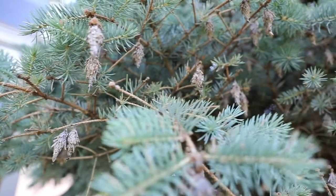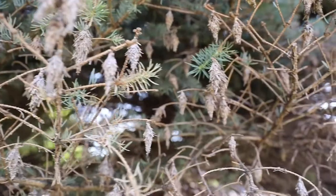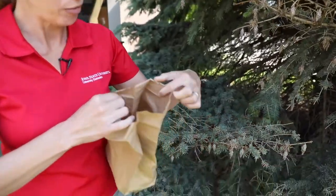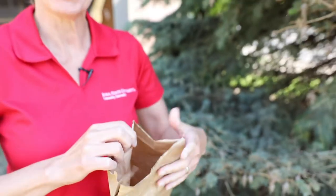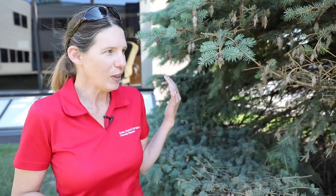It's mid-June and we're back at our tree with the bagworm problems. Remember we put some of those bagworms into a bag to see when they would hatch. Looking into that bag, you can see some kind of debris on the sides — those are the little bags that have hatched. This happened about a week ago, so I knew when we came back out to our tree we would probably see some little bags on the tree.